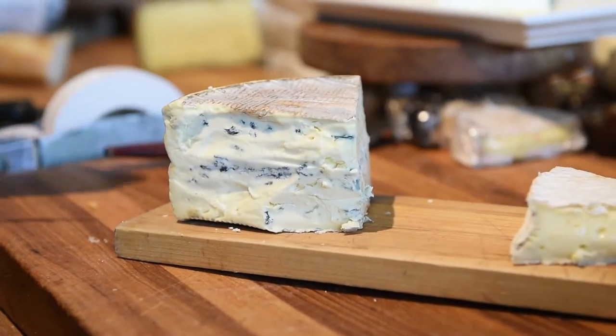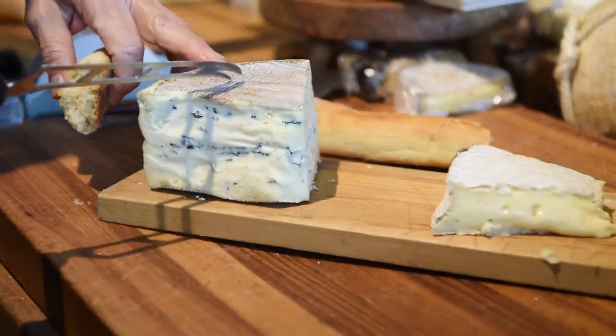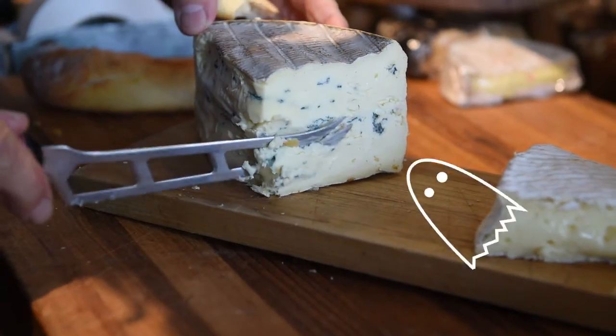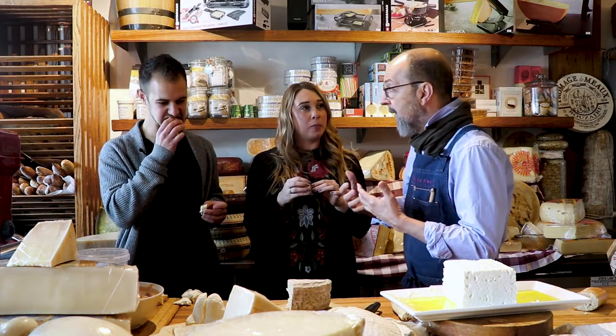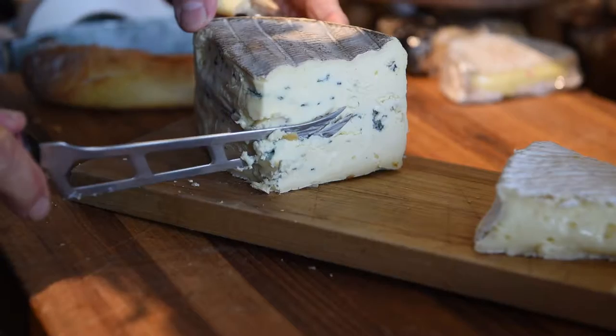This is from Bavaria. It's called Ash Blue — Aschenblau — because of the ash on the outside. I'm not a blue cheese person, but this is a very approachable blue. The animals are eating well. Animals eat well, make good milk, make good cheese.